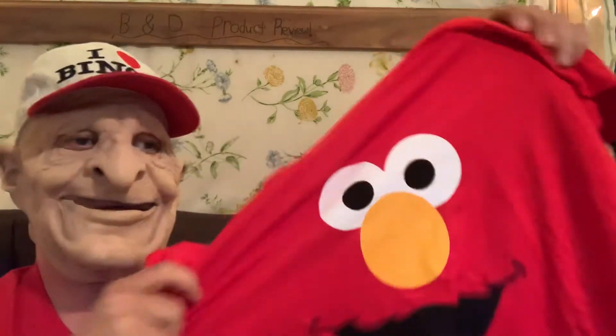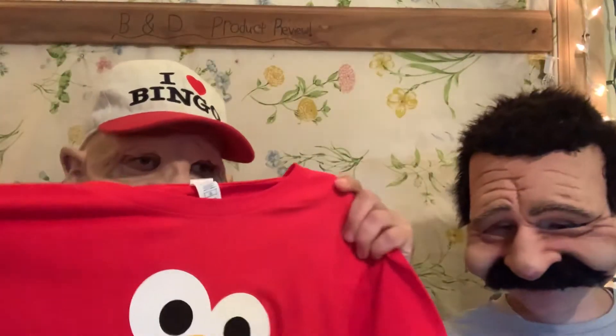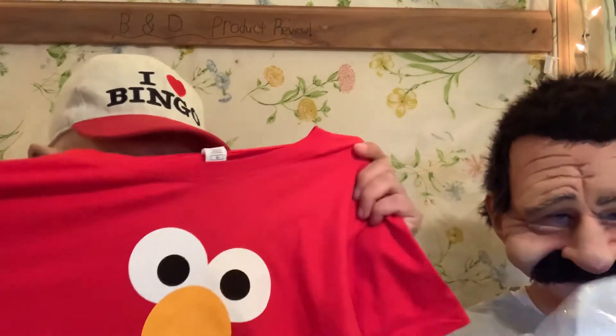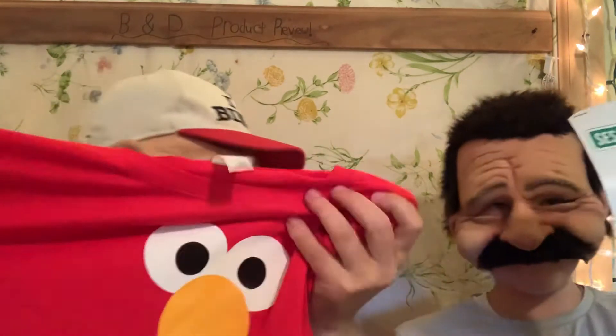Look, it's right here — I got me a Tickle Me Elmo shirt, size large. I don't care about the stickers on here. One of my favorite Sesame Street characters. What's your favorite, Bobby?